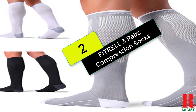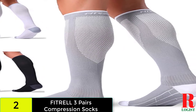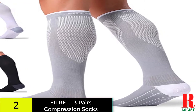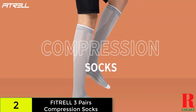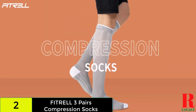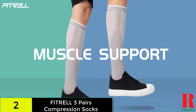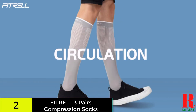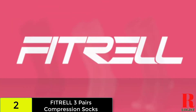At number 2 on our list, we have the Fitrel 3 Pairs Compression Socks. Those earlier knee-high compression socks looked fantastic and were well-received, but they had one flaw — they were not breathable. You may feel hot and irritated if your lower thigh is covered in a tight fabric, which can be very painful when the socks are worn for lengthy periods of time, especially when exercising. Although these compression socks are more expensive than other knee-high compression socks, the extra money is invested in higher quality materials and breathable fabric.